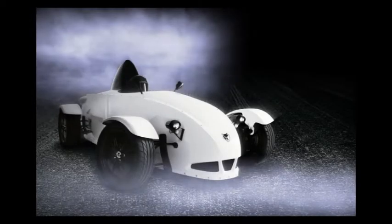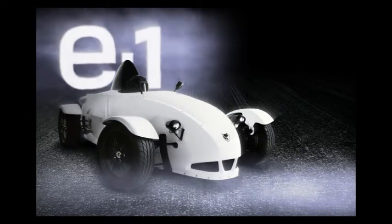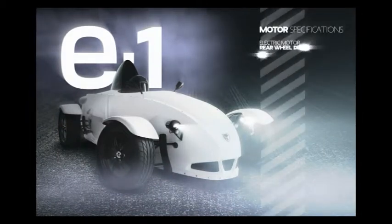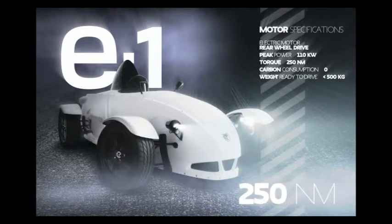Engineers think in terms of torque. To you, it means an enduring element of surprise. E-Wolf E1. After its electric powertrain comes to life, it accelerates from 0 to 100 km per hour in less than 5 seconds.